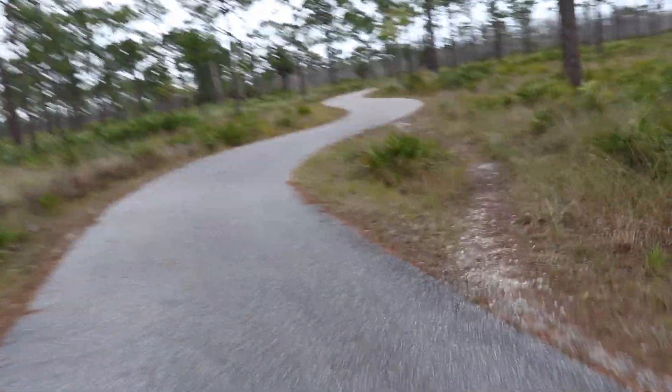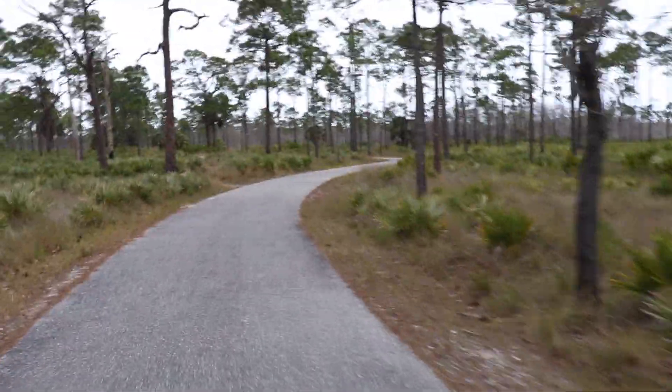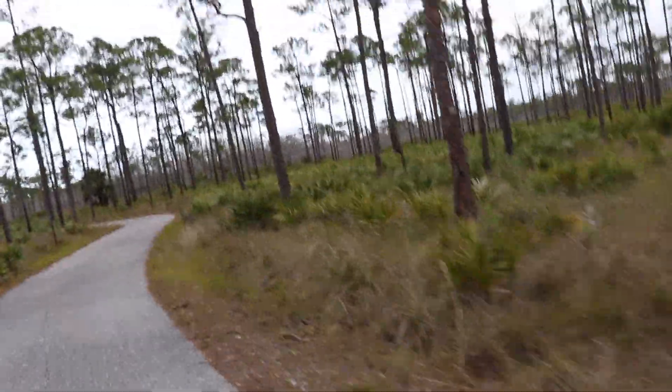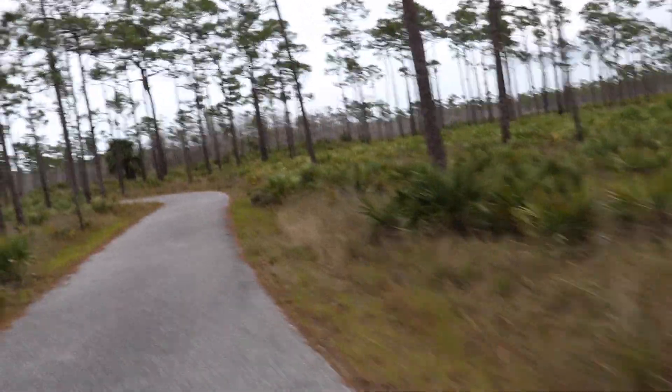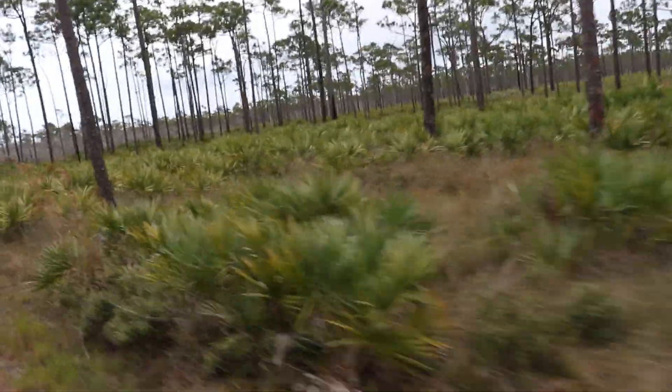I just finished a guided hike. Now I'm jumping on my bike. Here I am going to this little trail. I'm going to go check in and see what happens. Let's see what spot they end up giving me. Look how beautiful this is.